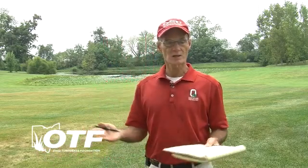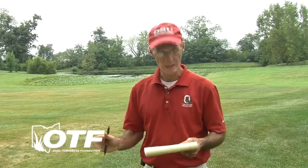Pythium is going to be a hard one to predict. We have the temperatures for it, but it's a water mold, so if you don't have wet areas, if you haven't gotten a lot of rain, or if you don't have excessive moisture from irrigation, you are not going to have Pythium even though we have high temperatures.